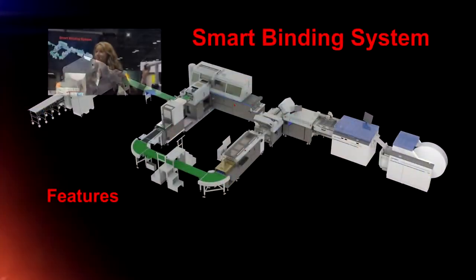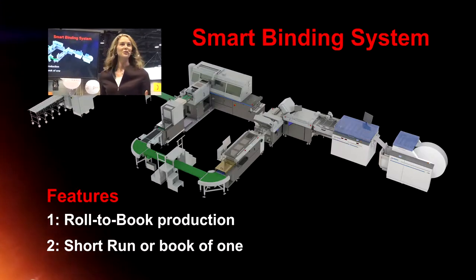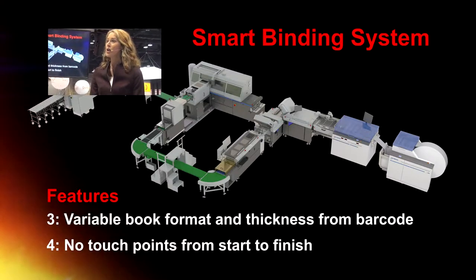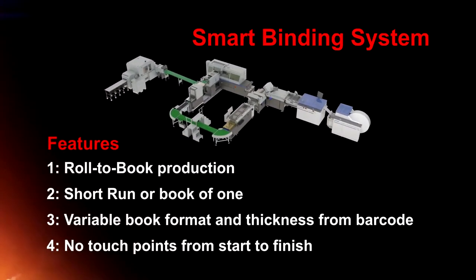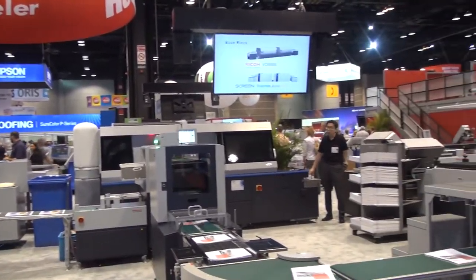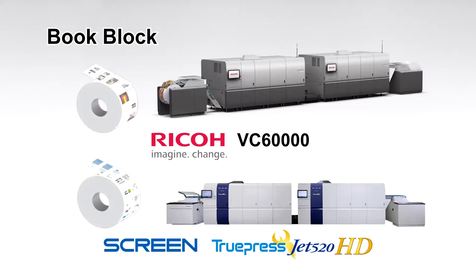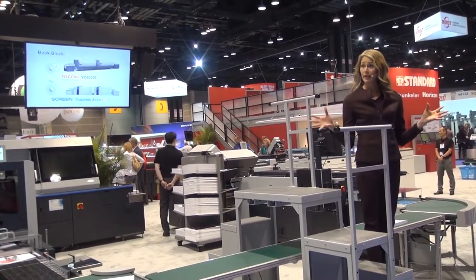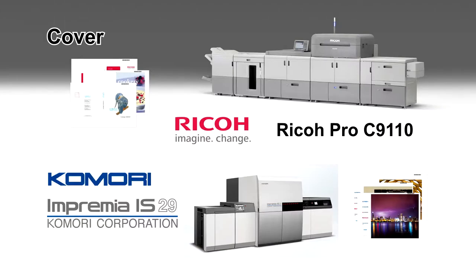Here we have the newest Smart Binding System for continuous feed digital print, combining technology from Horizon and Hunkler. This automated solution will demonstrate short-run book production directly from the printed roll. Book runs of various finish size and page count are produced through the trimmer with no operator intervention. In this demonstration, we're partnering with Konica Minolta, Screen, and Ricoh. Rolls were printed on the Konica Minolta VC-60000 Continuous Vane Inkjet Printer and the Screen TruePress Jet 520 HD Inkjet Printing System, both featuring a maximum printing speed of 492 feet per minute, paper weights from 40 to 250 gsm, and a printing width up to 20 inches. Covers were printed on the Ricoh Pro C9110 Laser Production Printer and the Komori Impremia IS-29 Digital Printing System.